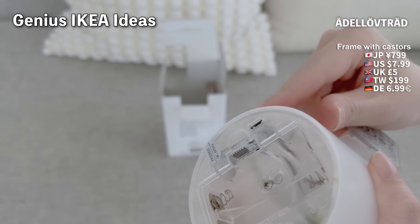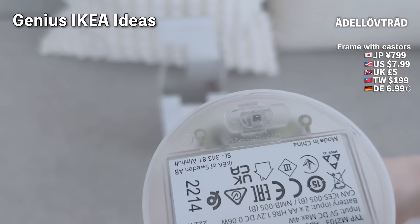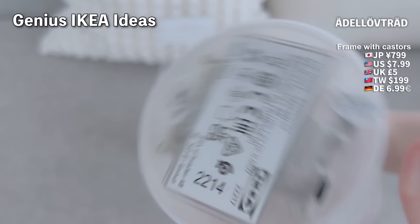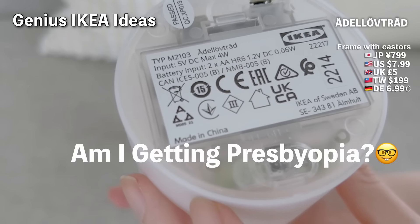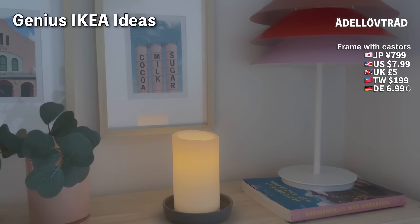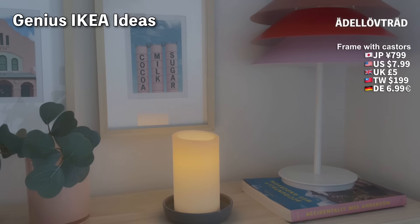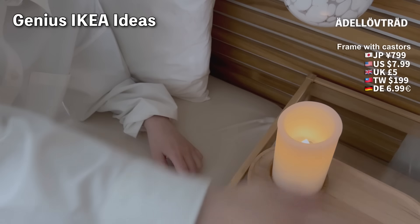It's hard to see with the naked eye, but the camera picks it up clearly. Using rechargeable batteries means you can charge them directly. There's a switch on the back with OFF, 6H, and a hand symbol. In a dark room, the flame-like flicker is soft and gentle. The hand symbol means you can turn it off with a sensor by just waving your hand — really convenient for when you're about to go to sleep.